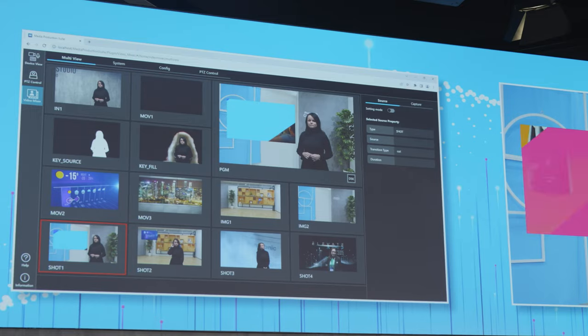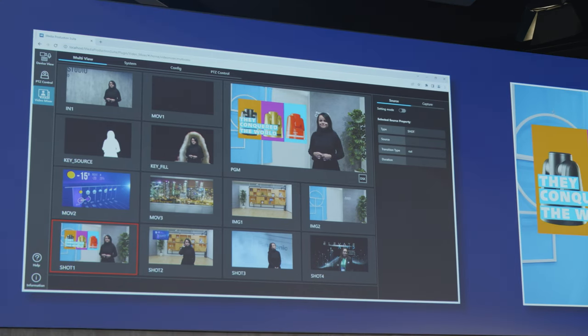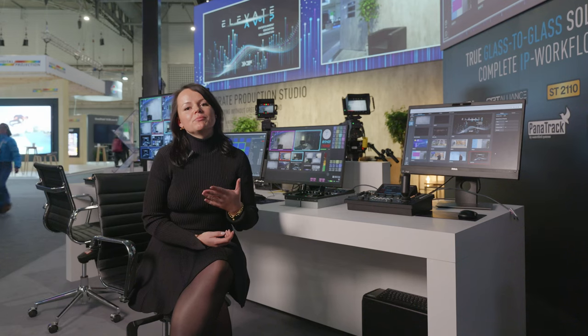The highlight of the control area is our software-based media production suite — a brand new, convenient platform to manage everything around PTZ cameras and more. Thanks to a single GUI screen, it provides access to multiple functions for highly intuitive and efficient video production. To get more details about the media production suite, make sure to check the video with Mats.